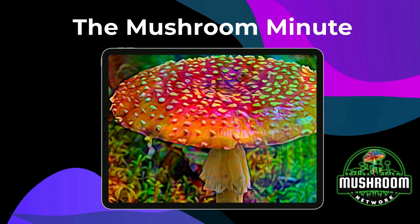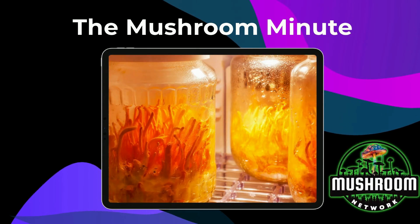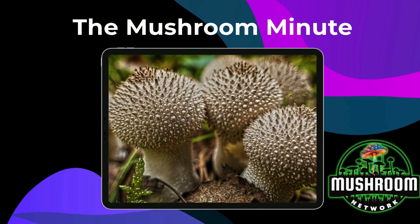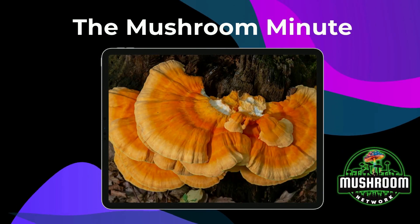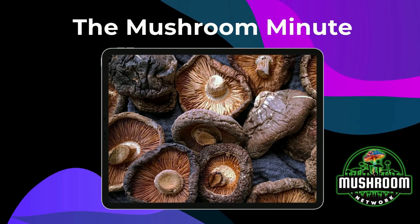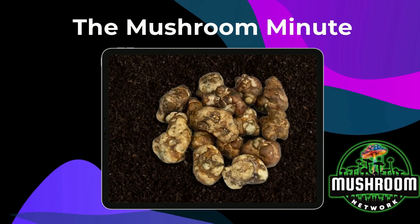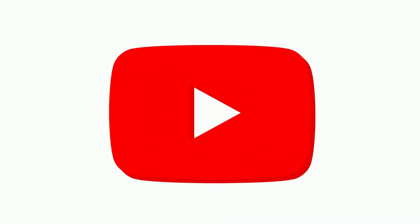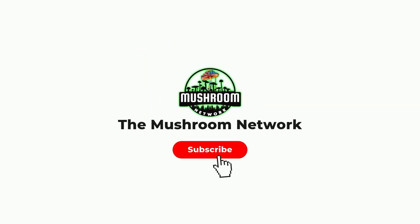If this Mushroom Minute sparked your interest, imagine what we could cover in the extended feature. There's a whole world of amazing insights, fascinating stories, and incredible uses for this kind of fungi genetics and countless other genetics out there. But to make that happen, we need your help. By subscribing to our YouTube channel, you're not just signing up for amazing, in-depth content.